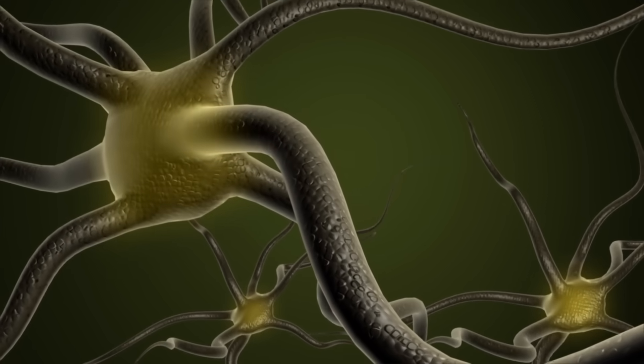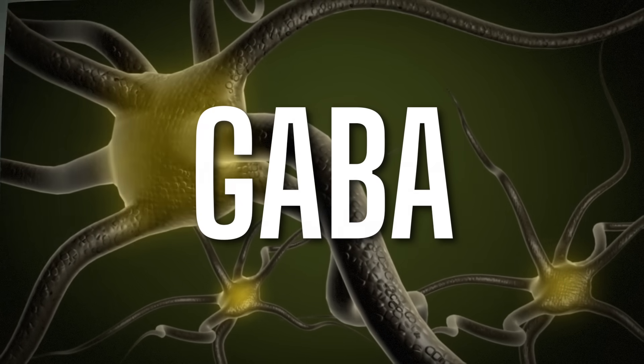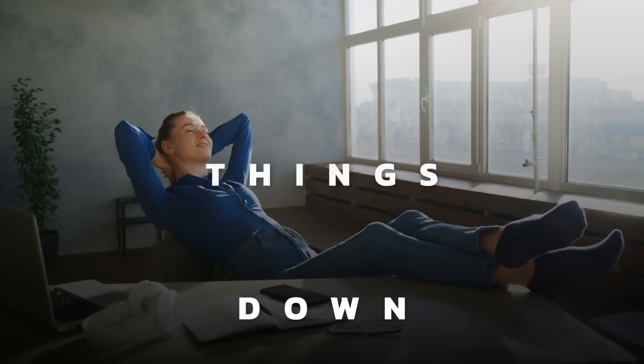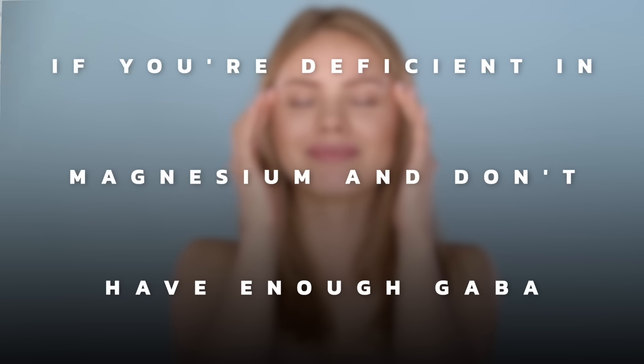There's also a very specific problem with the neurotransmitter GABA, which is an inhibitory neurotransmitter that calms things down — it buffers anxiety and keeps you relaxed. If you're deficient in magnesium and you don't have enough GABA, you're going to be a little on edge. You might have anxiousness and worry. This is why magnesium threonate is really good for that brain chatter, that excessive worrying, especially at night when you're trying to sleep.